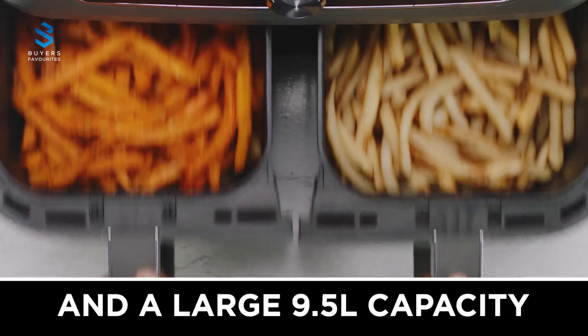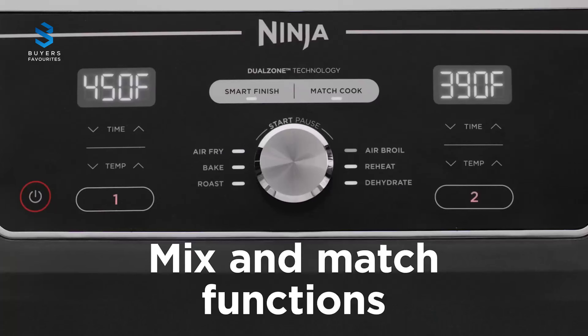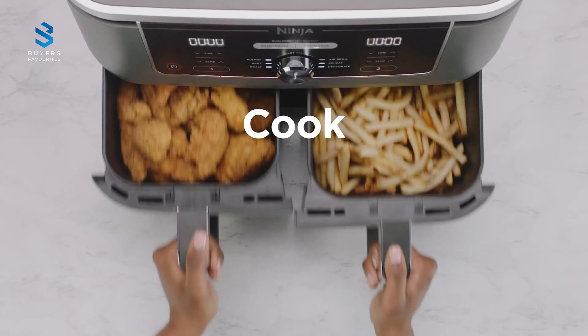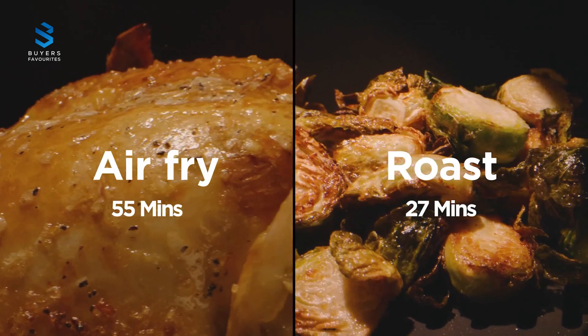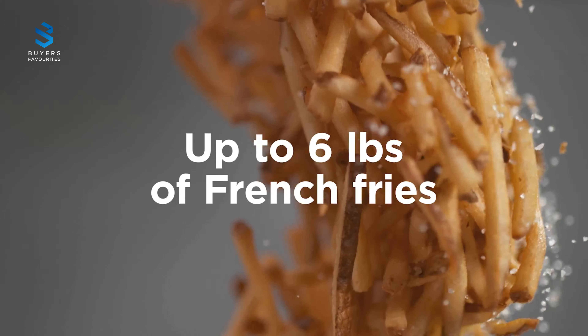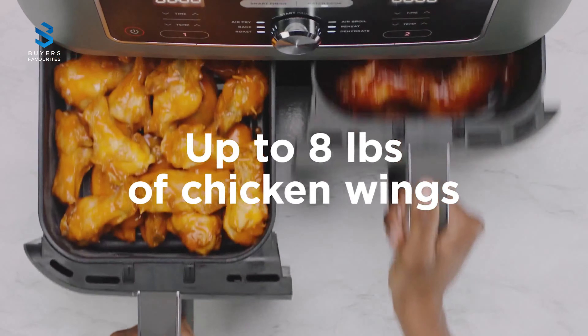In addition to air frying, the appliance offers roasting, dehydrating, baking, and reheating functions, although the reheating function cannot replace a microwave. The dual-zone cooking feature allows different cooking methods to be employed in each compartment, and the sync feature ensures that both compartments finish cooking at the same time. While it is bulkier than some air fryers, its stylish design with a glossy black finish and silver accents make for an impressive kitchen gadget.